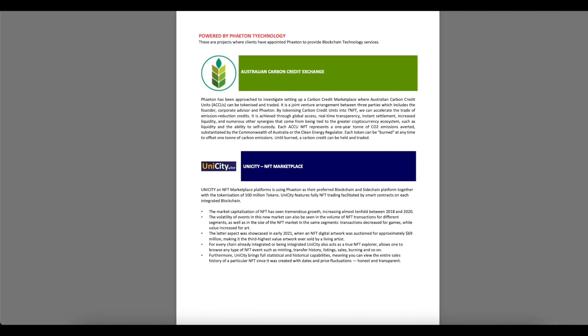Client projects include the Australian Carbon Credit Exchange, where Phaeton has been approached to set up a carbon credit marketplace where Australian carbon credit units can be tokenized and traded — a joint venture between three parties: the founder, Corporate Weezer, and Phaeton. UNICITY is an NFT marketplace platform using Phaeton as their preferred blockchain and sidechain, along with the tokenization of 100 million tokens. UNICITY enables fully NFT trading facilitated by smart contracts on each integrated blockchain.